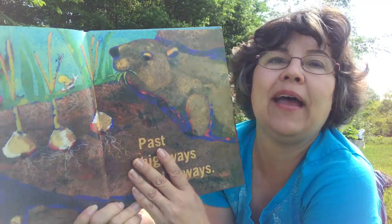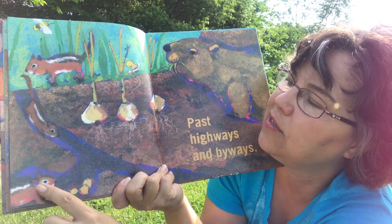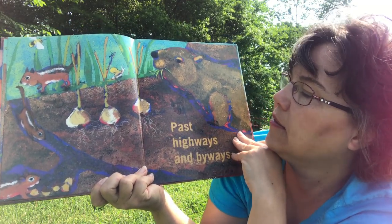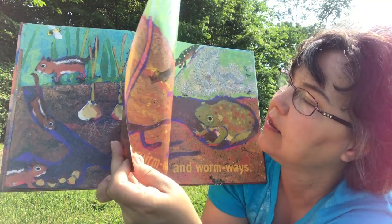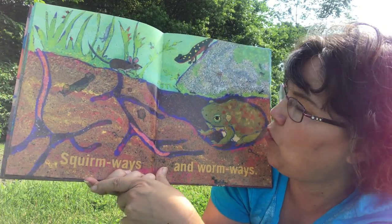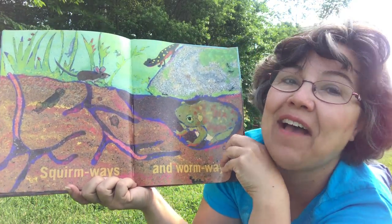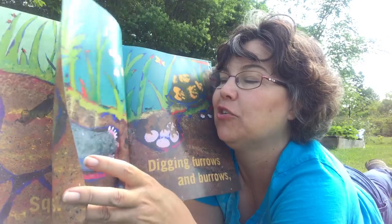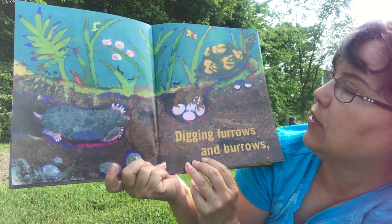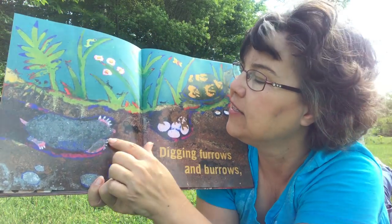Past highways and byways. There's a little chipmunk and some onions. Squirmways and wormways. There goes a worm and a toad. I've learned a lot about frogs and toads this year too. Digging furrows and burrows. Some turtle eggs, and there's that mole.